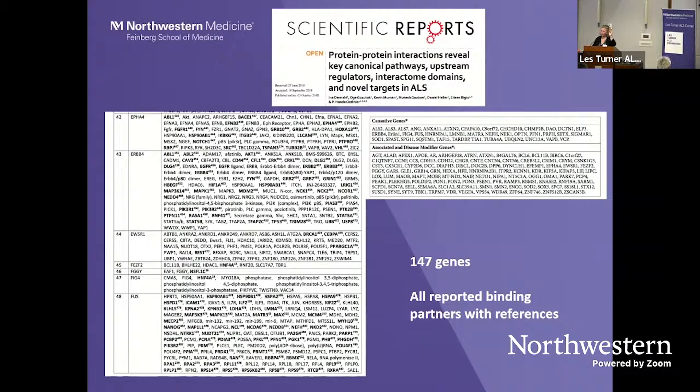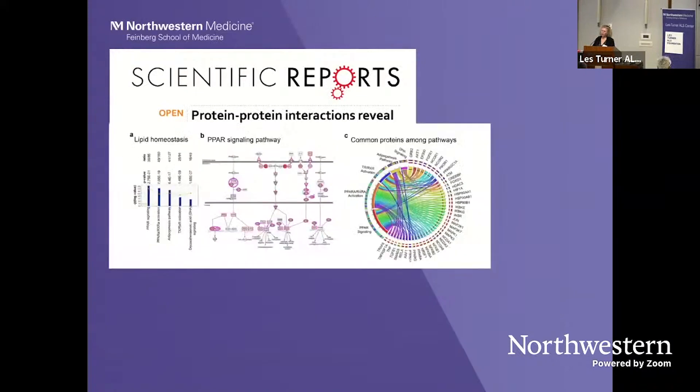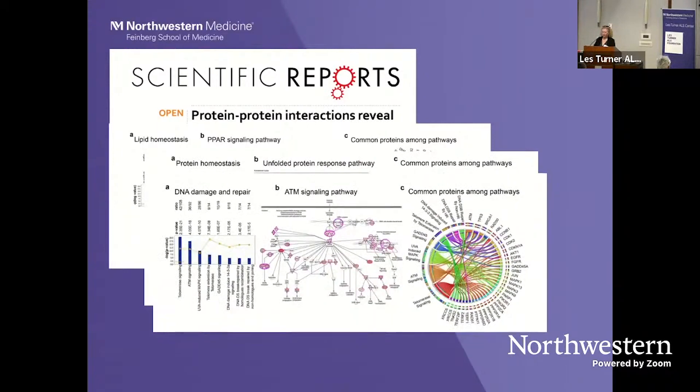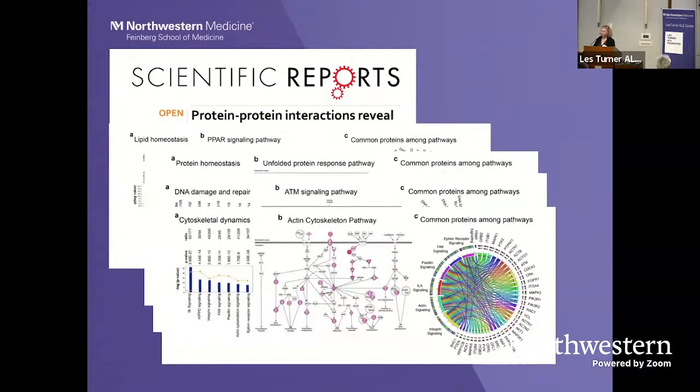We took those 47 genes, performed protein-protein interaction assays, and published this work. We found that if you map all the proteins that interact, there is an interactome — a large map of all the proteins involved in ALS pathology. This begins to show how all these protein interactions converge in distinct pathways, some important in lipid homeostasis, cytoskeletal dynamics, different biological events, and DNA damage and repair. It tells us what are the major cellular processes these cells are paying attention to.